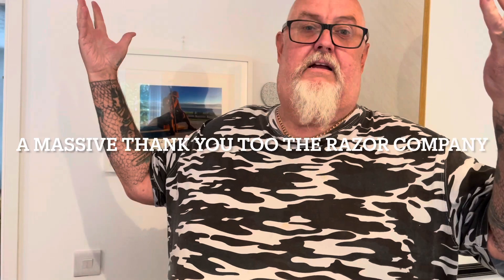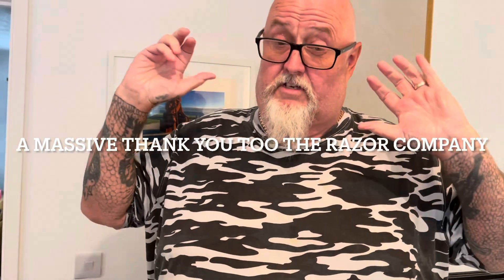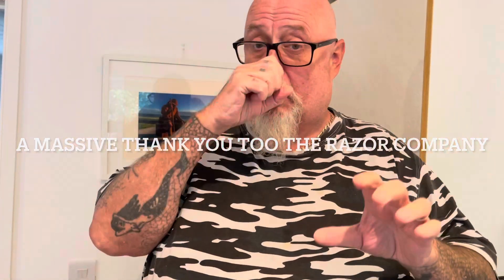Welcome back to The Fox's Kitchen. This is a very quick video just to show you what the Razor Company has sent — absolutely fantastic company. Like I said before, the message must have gone into the spam folder and they didn't get my message, but they have like trebled, quadrupled — you know what I mean — back to me.